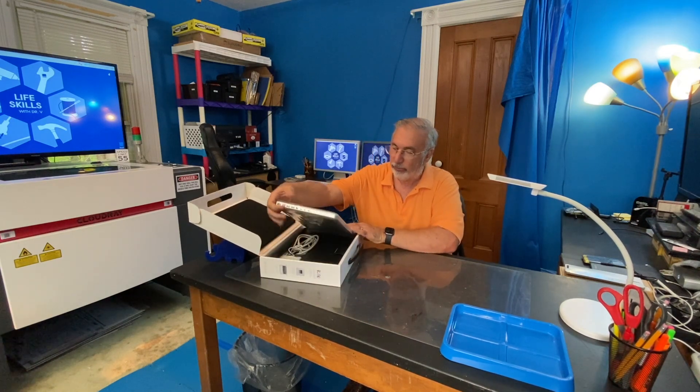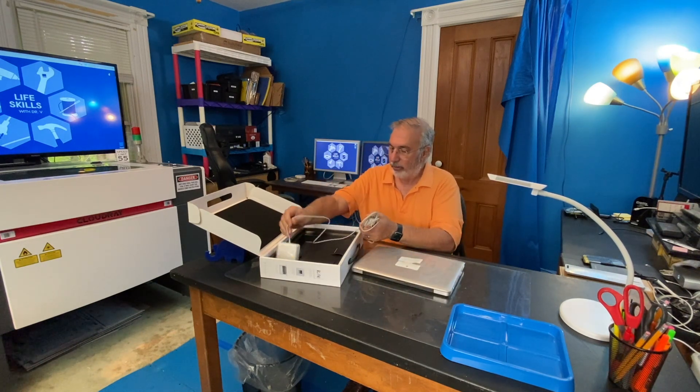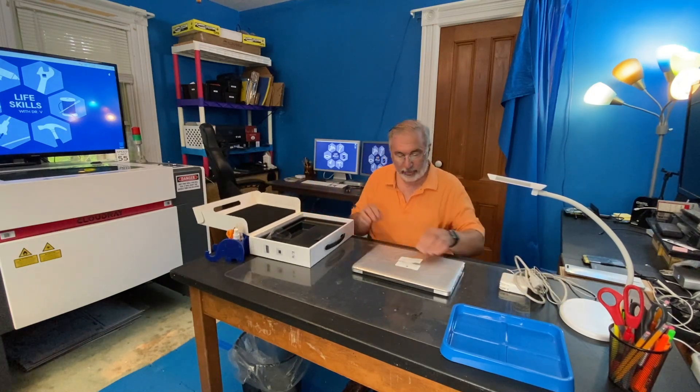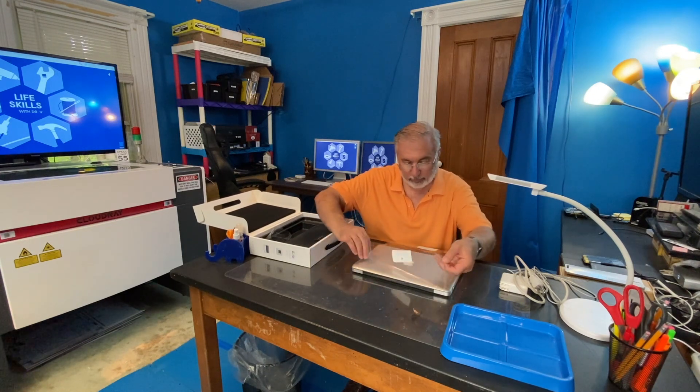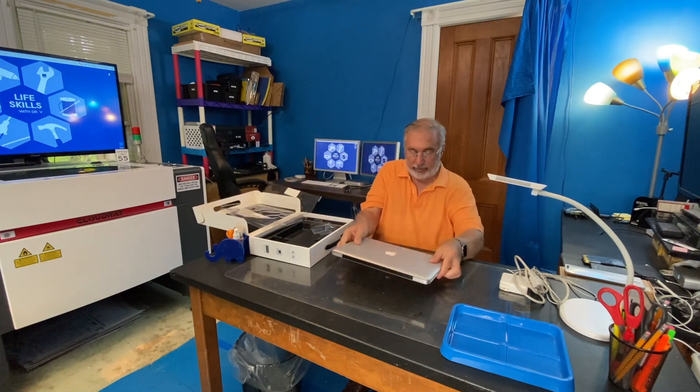I know this one is in good shape because it was the computer we got from my eldest daughter when she started college, and as you can see, she took very good care of it. She even saved the peels for some reason. We even have all of the original discs with the operating system and everything, so everything we need is here.